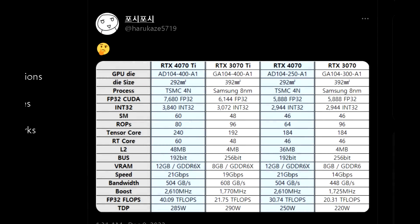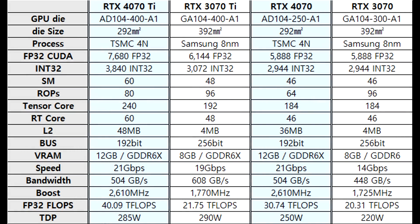Harukaze also shared a specs table which included both the 4070 Ti and 4070 along with previous generation Ampere GPUs. His table has more info such as SM and ROPS count. It also included memory bandwidth data, and when we compare memory bandwidth to previous gen cards, it's been slimmed down quite a bit compared to the RTX 3070 Ti.